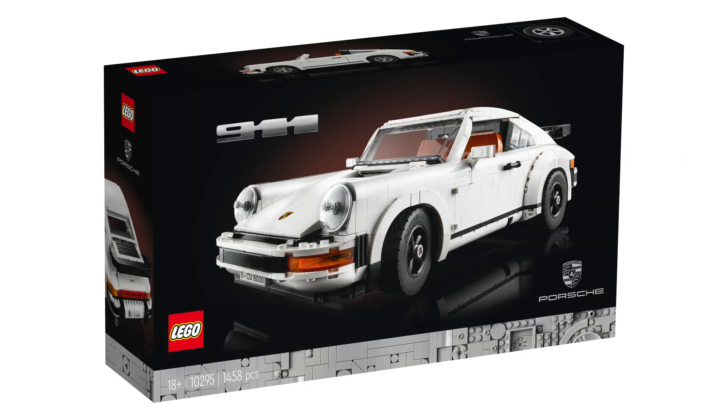The Porsche 911 also received the serious box design with the black background, and the brick-built stripe at the bottom is grey this time.